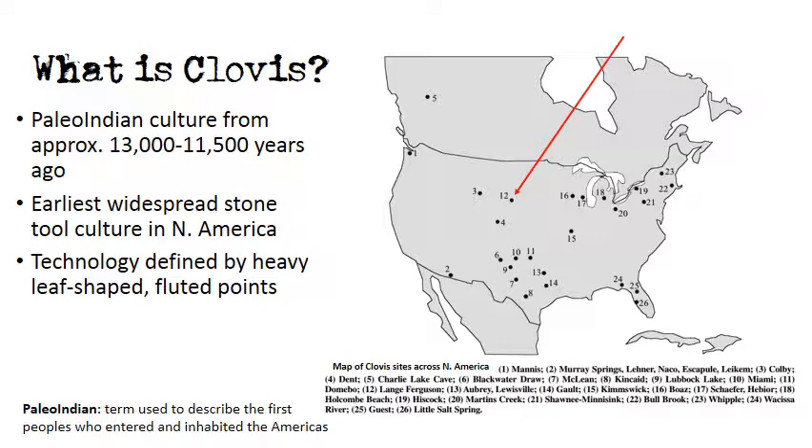Clovis culture is the earliest well-documented culture in the New World. As the map indicates, Clovis culture sites stretch across North America. The Lang-Ferguson Clovis site, marked by number 12 on the map, is located in the White River Badlands of South Dakota. It was discovered due to mammoth bone being exposed in a butte face as the sediments eroded from weathering.